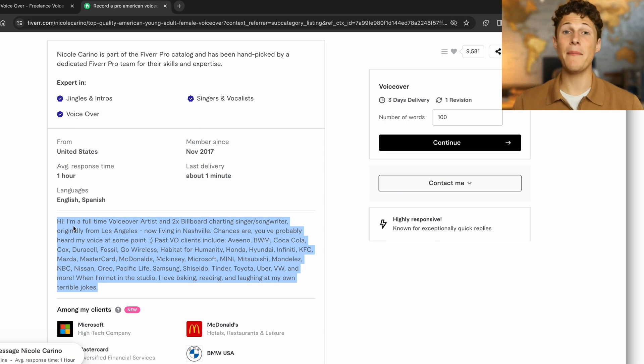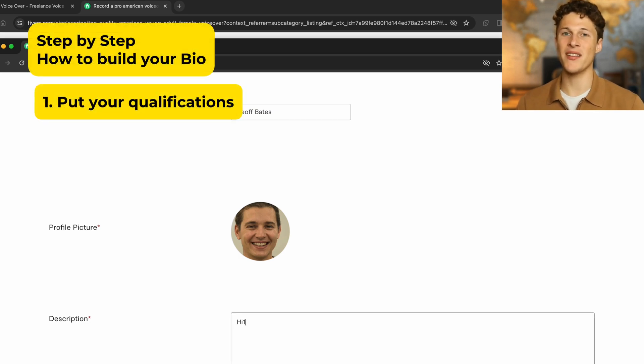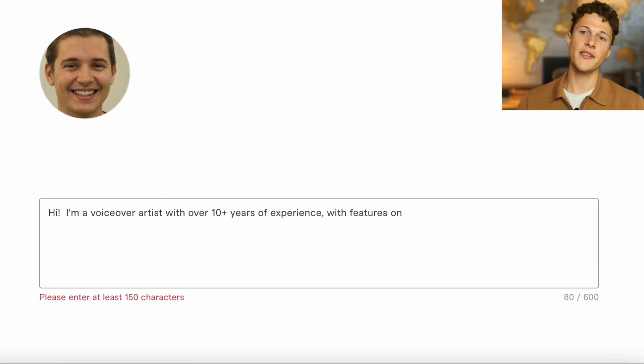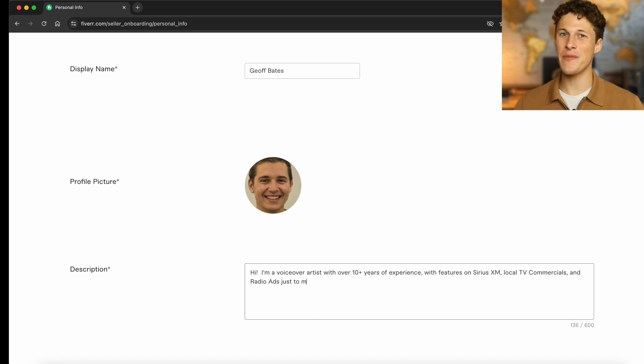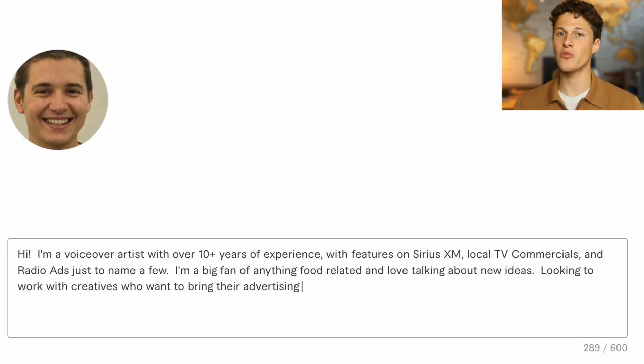My method for writing your description is pretty simple and follows a few steps. The first step is to put your qualifications. So in this case: I'm a voiceover artist with 10-plus years of experience, featured on wherever you've been featured. If you haven't been featured anywhere big, you don't have to include that — just years of experience goes a long way.